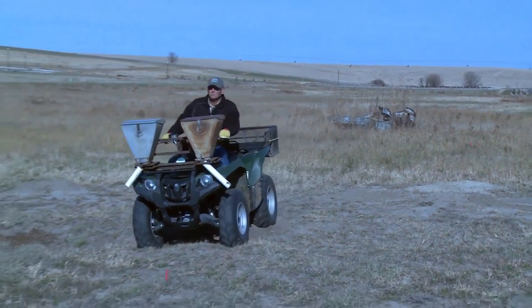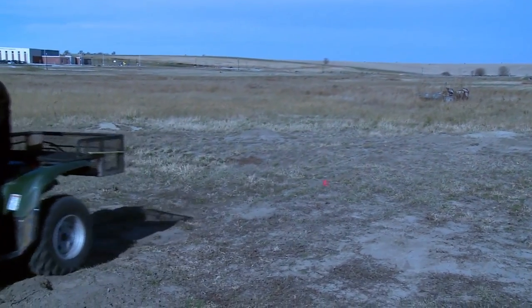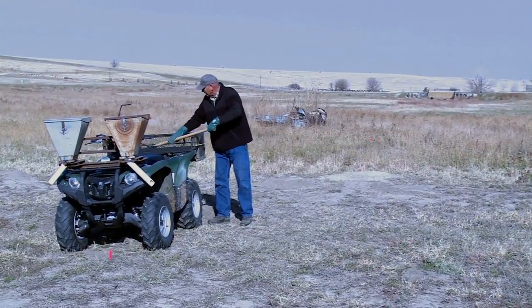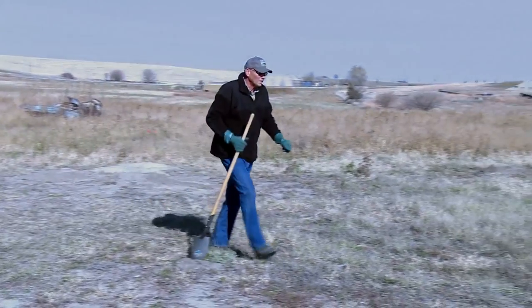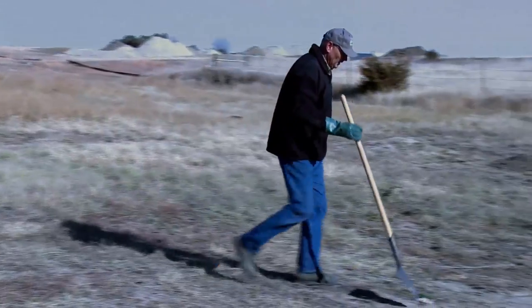Collect any dead or dying prairie dogs found above ground, and collect any bait that you might see kicked up and present above ground. Proper protective equipment for this process includes waterproof gloves, long sleeves, long pants, socks and shoes.